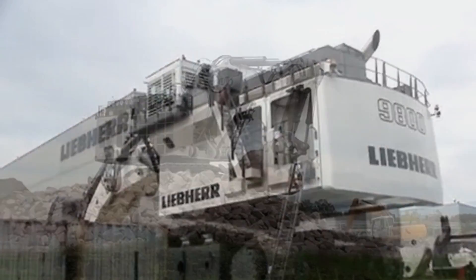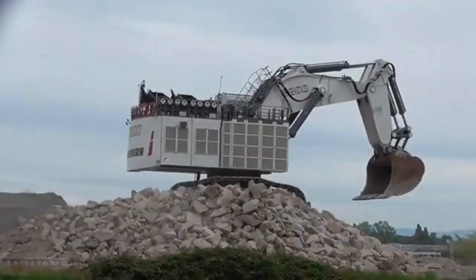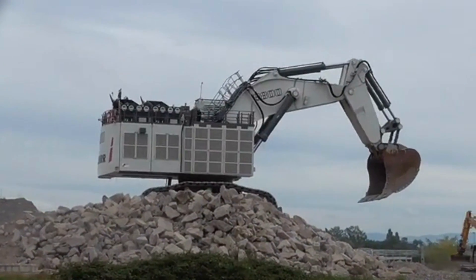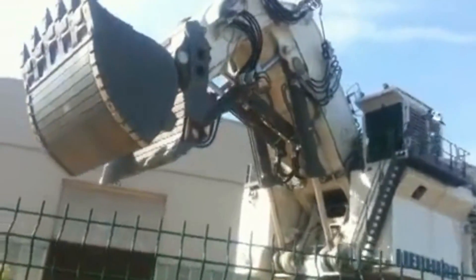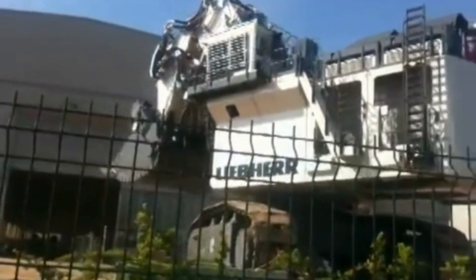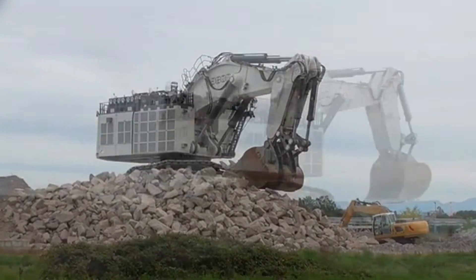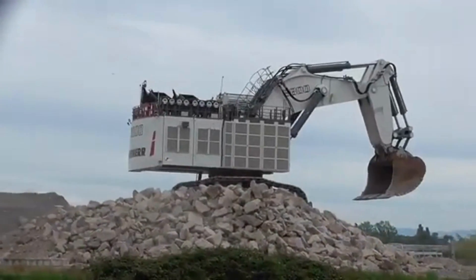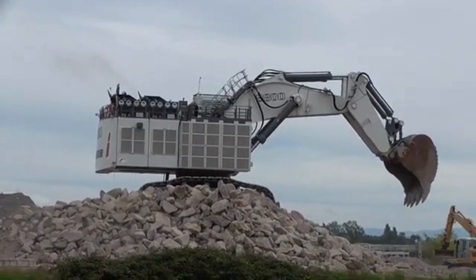The Leeper R9800 is an imposing machine, with a height of over 24 meters and a weight of over 800 metric tons. It is powered by a pair of diesel engines with a combined output of 4000 horsepower, which are capable of propelling the machine at speeds of up to 13 kilometers per hour. The R9800 features an advanced hydraulic system that allows it to deliver impressive digging and lifting capabilities, with a maximum digging depth of over 22 meters and a maximum reach of over 19 meters.